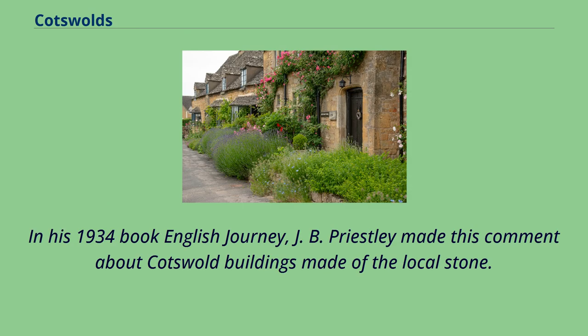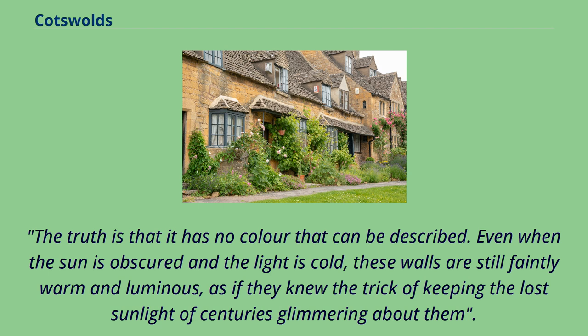In his 1934 book English Journey, J. B. Priestley made this comment about Cotswold buildings made of the local stone: 'The truth is that it has no colour that can be described. Even when the sun is obscured and the light is cold, these walls are still faintly warm and luminous, as if they knew the trick of keeping the lost sunlight of centuries glimmering about them.'